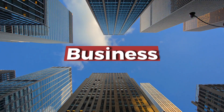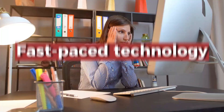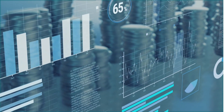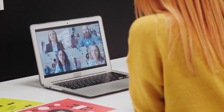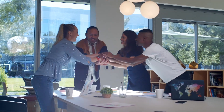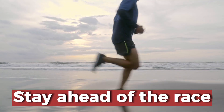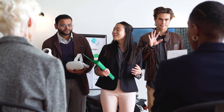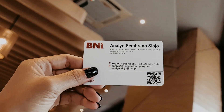Doing business in this age of fast-paced technology can at times be challenging. You want your business to grow and move fast. You want to connect with your clients easily so they can get to know all the benefits that your business can offer them. You want to stay ahead of the race. If you're looking for a way for your business to stand out, then it's time to consider making full use of NFC business cards.